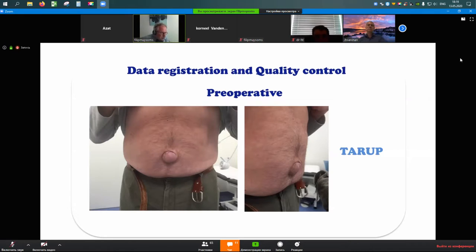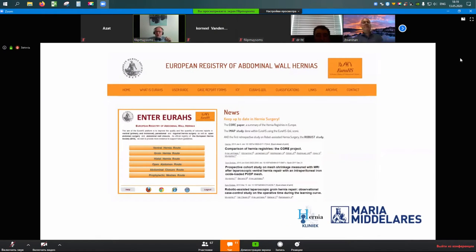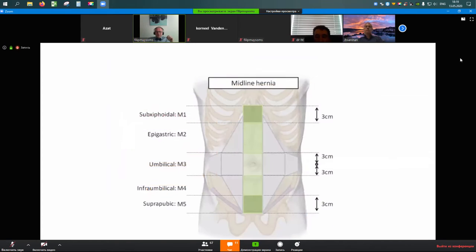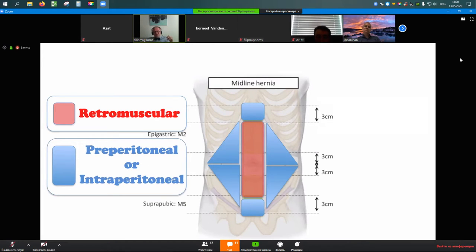It's very important, especially when adopting new techniques, to collect your data. All patients are invited back after one year, and data are entered into the European Registry for Abdominal Wall Hernias (EuraHS). My current algorithm is: for M2, M3, M4 hernias not too wide — repairable with about 15 cm mesh — I go retromuscular, which means TARUP or sometimes eTEP. If the hernia is more lateral, isolated subxiphoidal, or subpubic, I go for a preperitoneal repair, and there are some instances where I still do intraperitoneal repair.